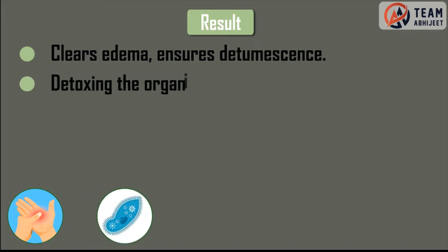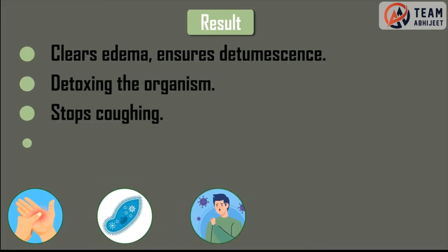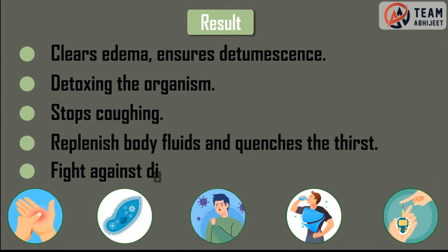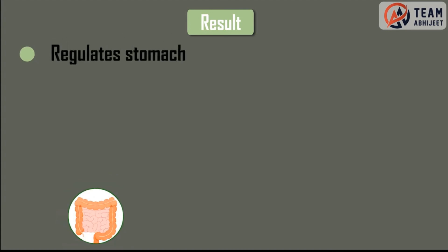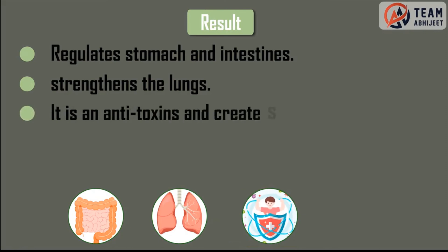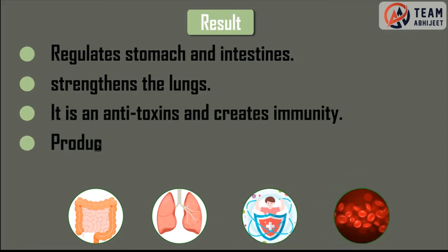Detoxing the organism. Stops coughing. Replenishes body fluids and quenches the thirst. Fight against diabetes. Regulates stomach and intestines. Strengthens the lungs. It is an anti-toxin and creates immunity. Produce healthy blood cells. Regulate the blood cells.